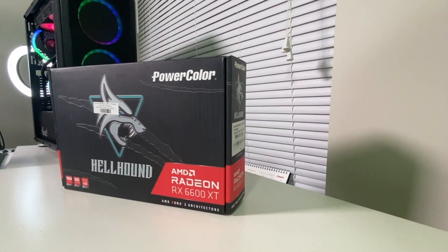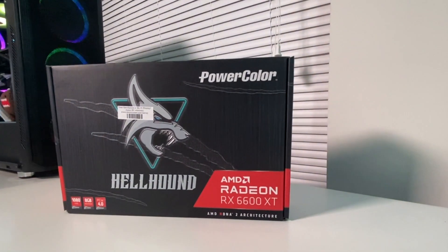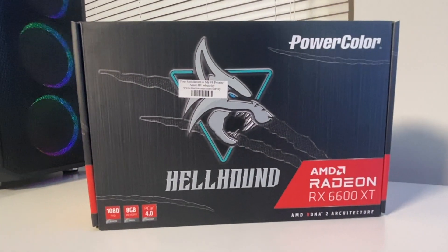I also recently picked up this card at my local Micro Center — this is a Hellhound AMD Radeon RX 6600 XT. I've been seeing things about how the hash rate to wattage usage is extremely efficient, so I decided to look into it. They actually had one in stock and I was able to pick it up for under $500.